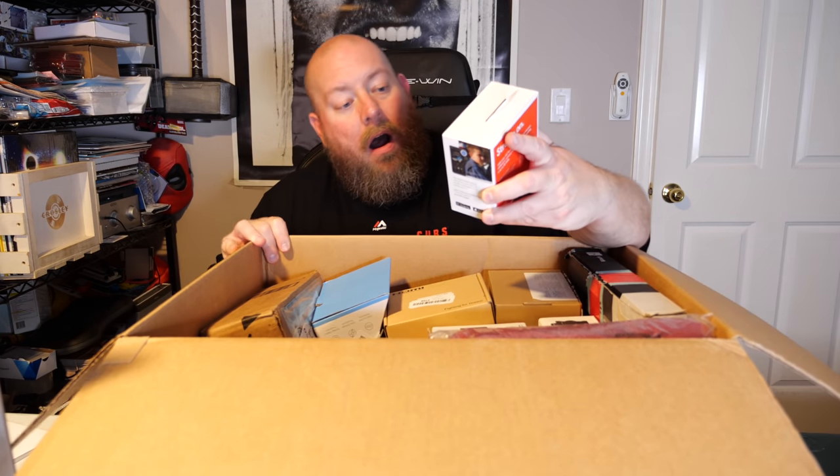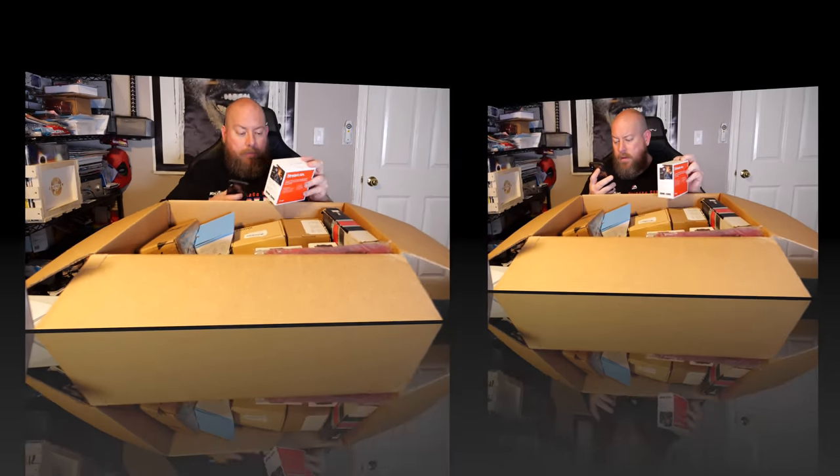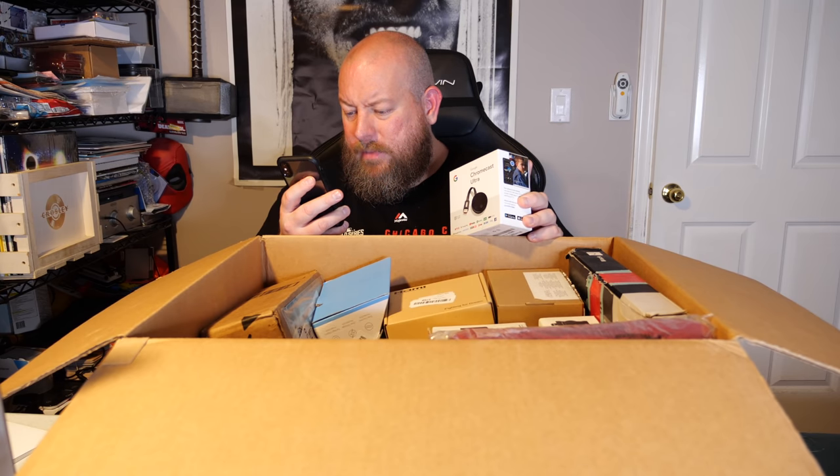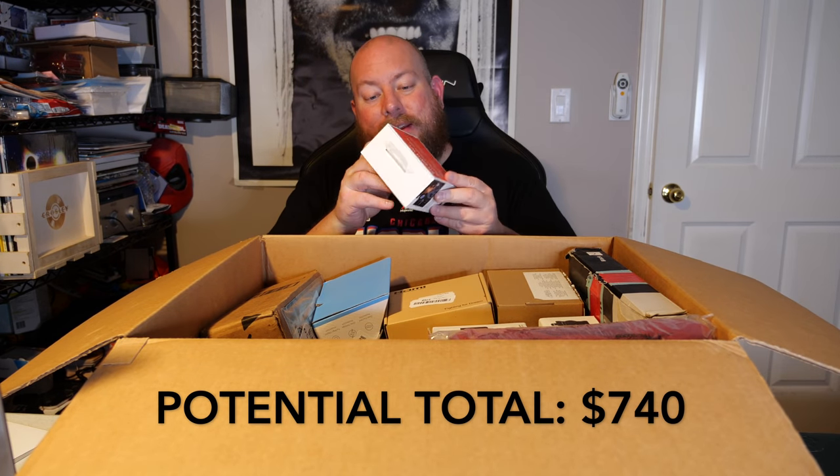Nice — we've got a Chromecast Ultra. And it's still factory sealed! Let me look it up on Amazon, which is the price guide for resellers. The Chromecast Ultra third generation looks like it's going for 30 bucks on Amazon in new condition. This thing is still brand new factory sealed, so 30 bucks right off the bat — not too bad.